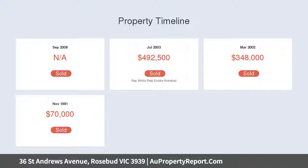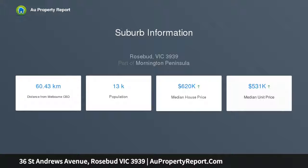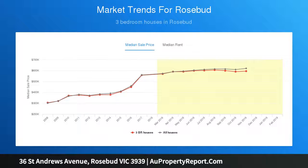Featuring open plan lounge and dining that flows seamlessly onto the deck entertaining area, that is sure to become a favoured spot for entertaining friends and family on warm summer evenings. Appreciate the ever-changing views of Port Phillip Bay stretching to the heads, as you relax with loved ones on the balcony.